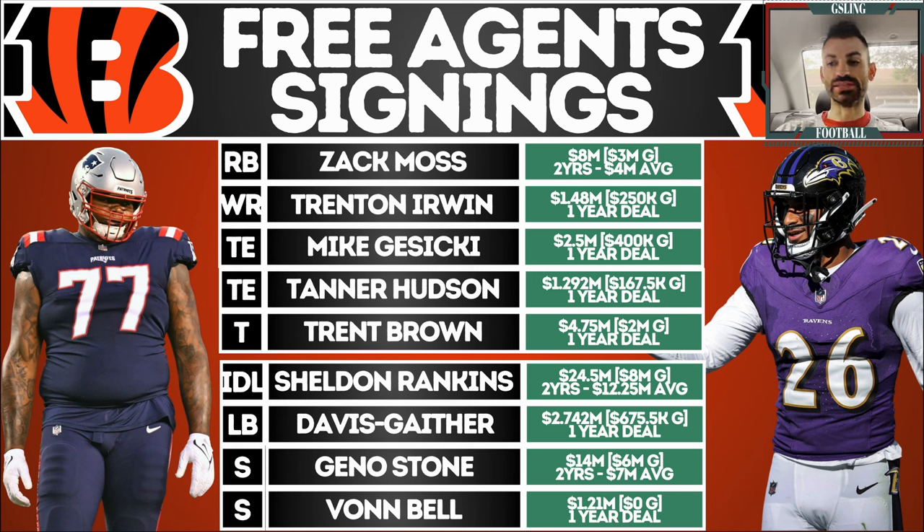Starting with the offense: Zach Moss comes in from the Indianapolis Colts — I love this signing, four million a season. Zach Moss was great filling in for JT, looked like a starter and a stud. On a cheap deal, I like this better than Tony Pollard, which was double the money. Trent Ervin was a solid depth piece. Tyler Boyd is now gone in free agency. Tight end room is filled out — Mike Gesicki comes in on a one-year deal and Tanner Hudson is also re-signed.